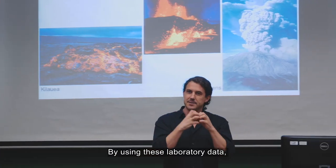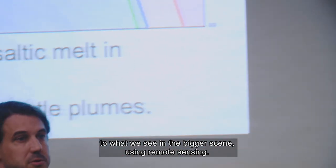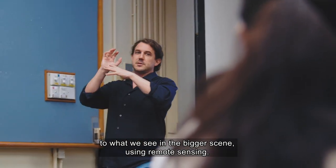By using these laboratory data, we can connect the detailed mineralogy of specific samples to what we see in the bigger scene using remote sensing.